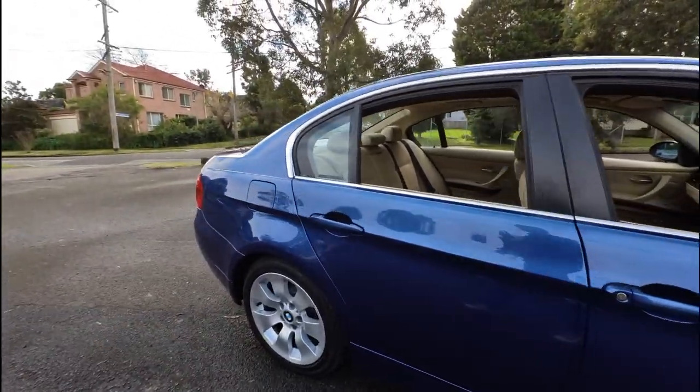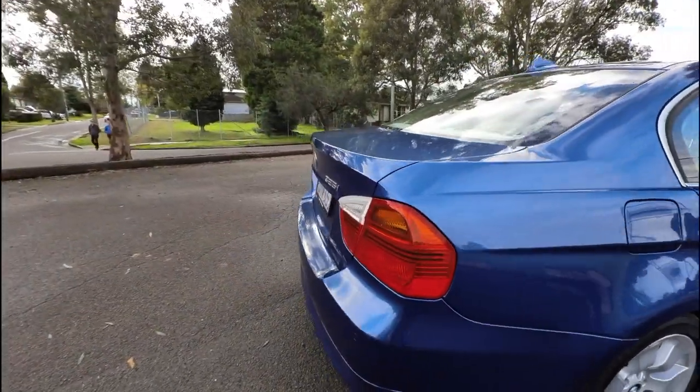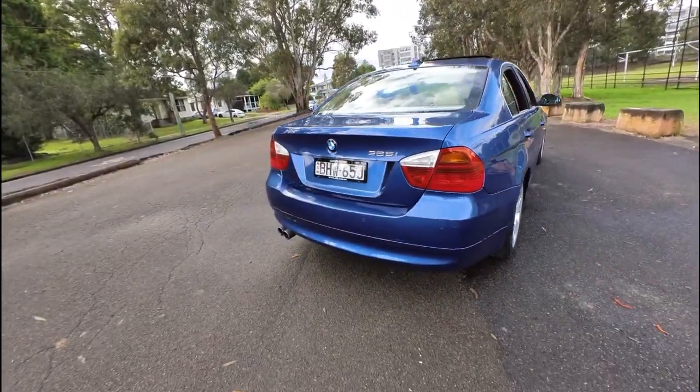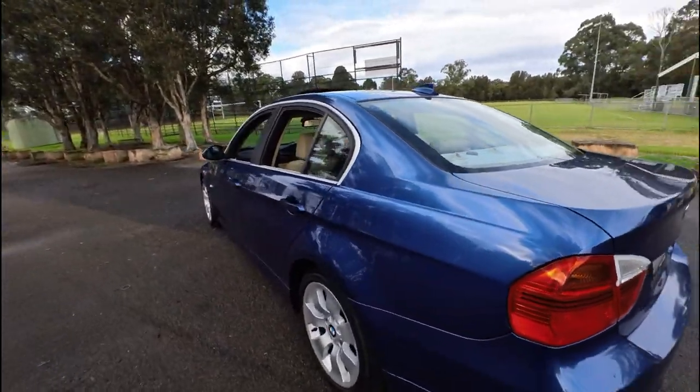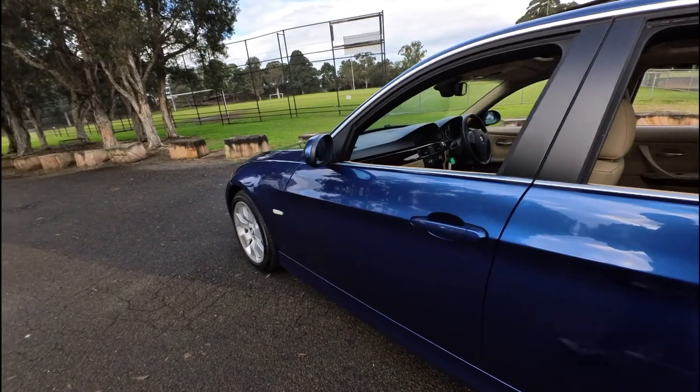The BMW is a beautiful example. It's this lovely metallic blue with a cream leather interior, factory sunroof, alloy wheels, twin exhaust pipes, parking sensors, navigation, and you've probably got Bluetooth as well. It's a five-seater vehicle in just the most beautiful condition.